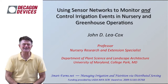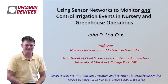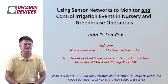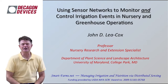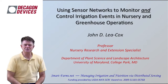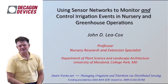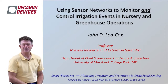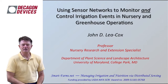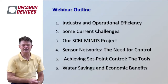Good afternoon. My name is John Lee Cox and I'm a nursery and extension specialist at the University of Maryland, a professor in the Department of Plant Science and Landscape Architecture. Today I'm going to talk about using sensor networks to monitor and control irrigation events in nursery and greenhouse operations. We're engaged in a long-term five-year project with Decagon Devices that is really looking at pushing the envelope on developing control strategies for nursery and greenhouse systems.